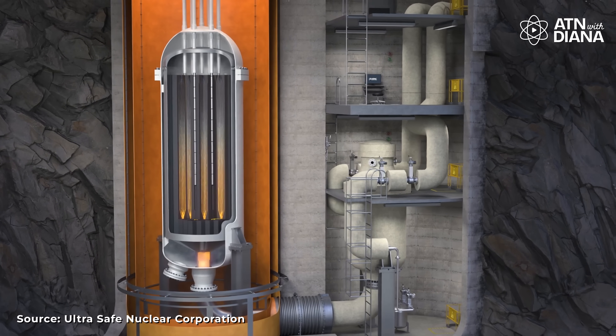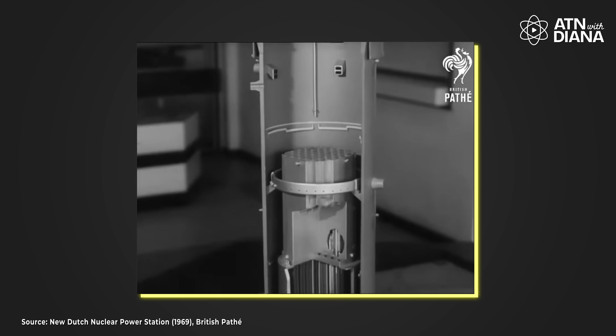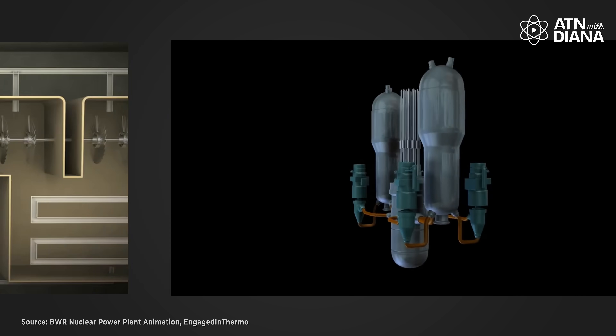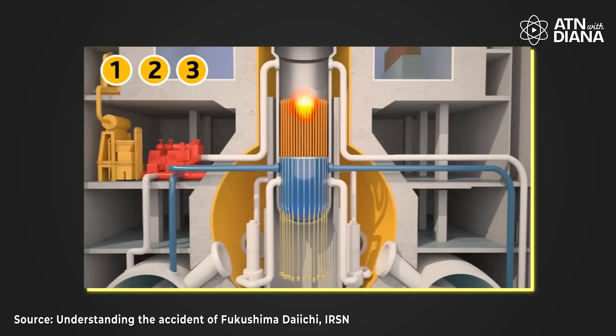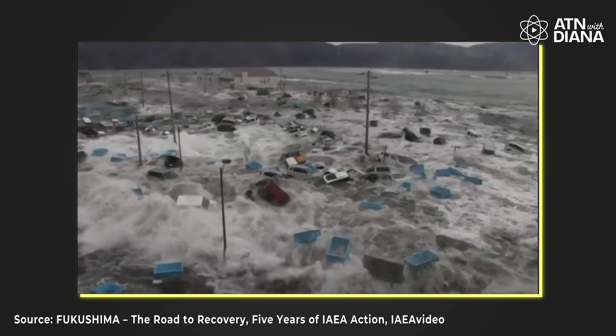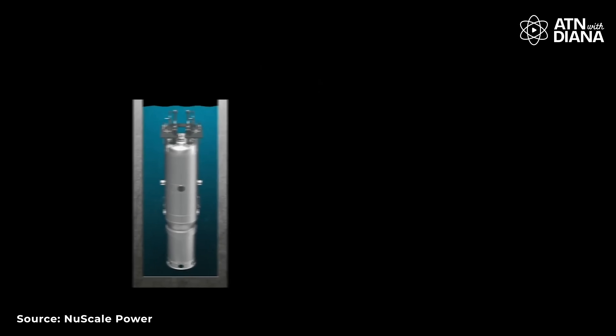Now let's talk about safety — something everyone thinks about when they hear nuclear. SMRs come with advanced safety features that make them safer and more resilient than traditional nuclear reactors. By traditional reactors, I mean large-scale nuclear power plants that have been in use since the mid-20th century, like pressurized water reactors and boiling water reactors. These reactors rely heavily on active safety systems like pumps and cooling systems that need power to operate. If something goes wrong, like a power outage, it can lead to major problems, as seen in the Fukushima Daiichi disaster in 2011, where a tsunami caused power outages and cooling system failures, leading to reactor meltdowns. SMRs, on the other hand, use passive safety systems.